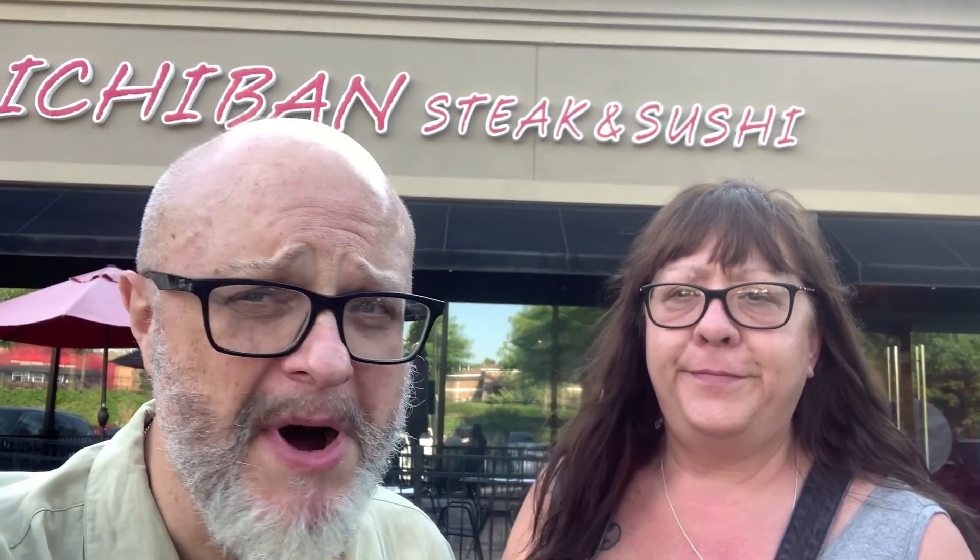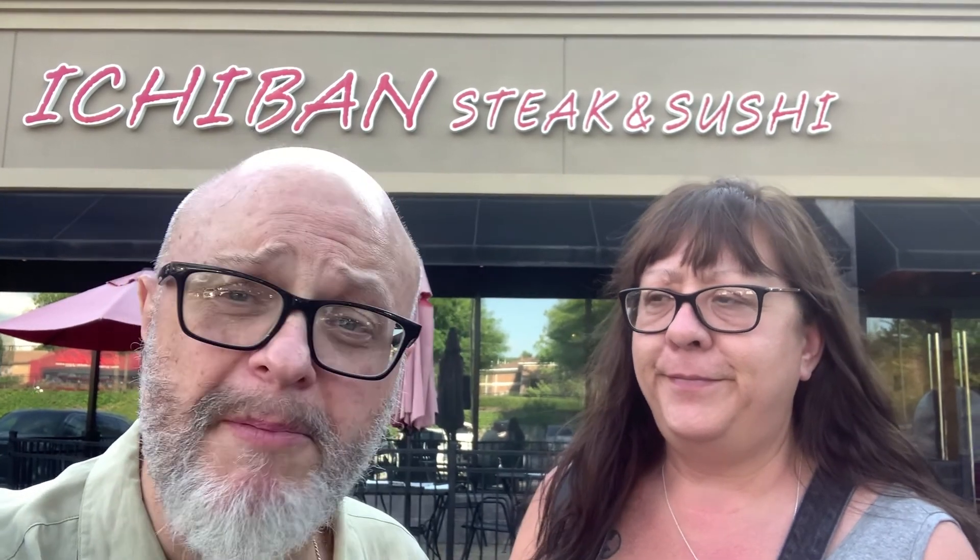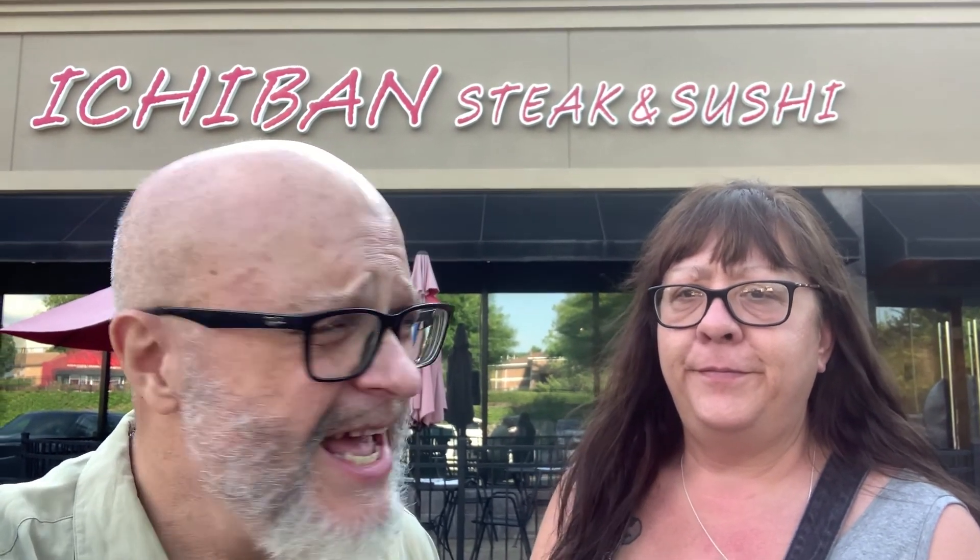Hi folks. Tam and I have been running around all day. We're mighty hungry. Tam always loves steak and I'm in the mood for a little sushi. So what better place could we go than a place that serves steak and sushi?